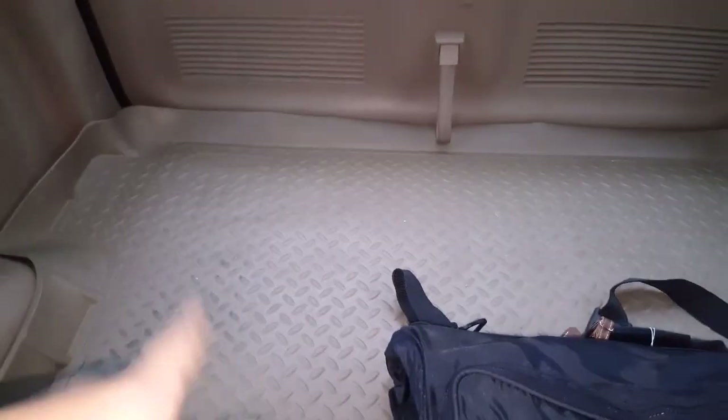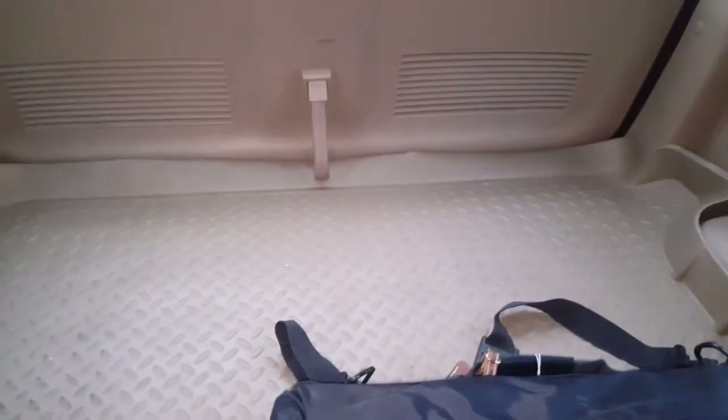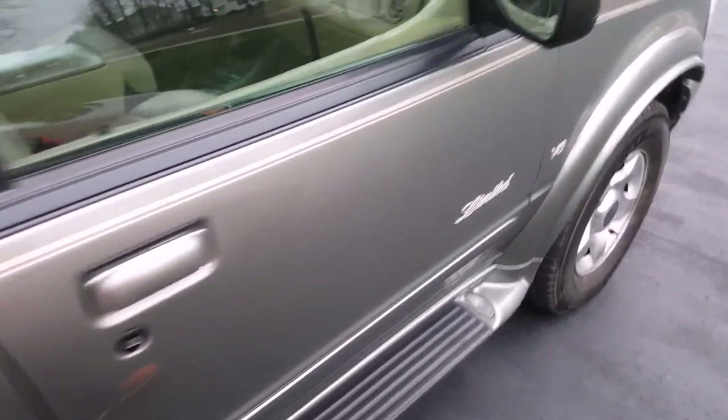Moving on to the back of the car — not much in the trunk. There's a factory floor liner so if anything wet gets in, it doesn't get everywhere. That's really about it for the trunk.